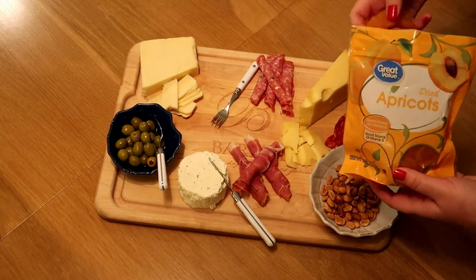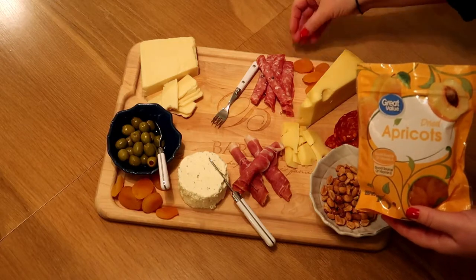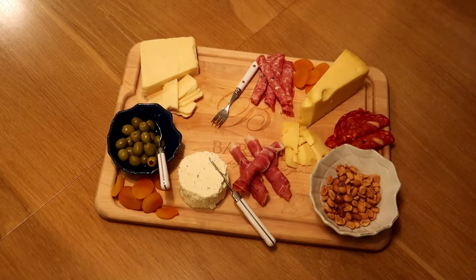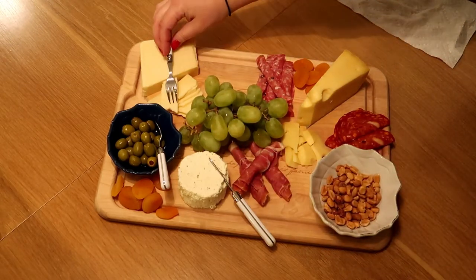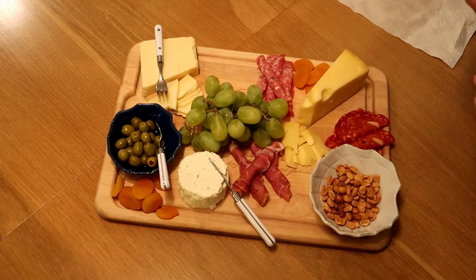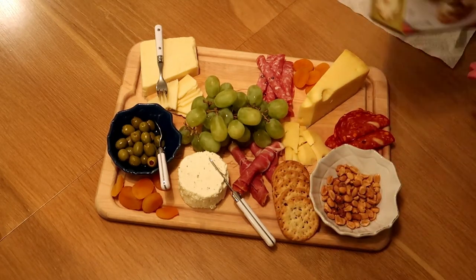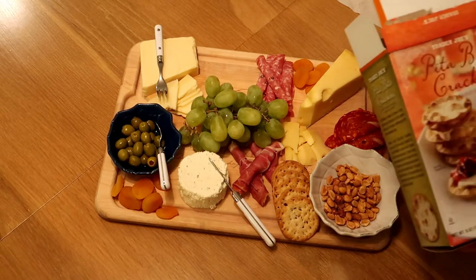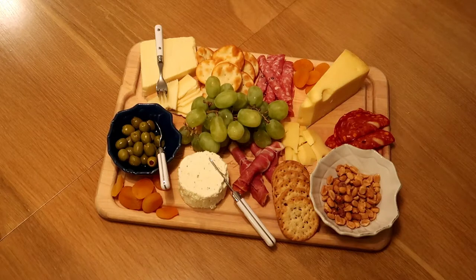I like to add dried fruit for a little color. You can add dried cherries, craisins, or a blend of raisins and nuts — whatever you have, there are no rules. I'm going to put the grapes right in the middle for a little height. Last but not least, some crackers — we'll add the seven grain crackers and then the pita bite crackers, and there you have it!